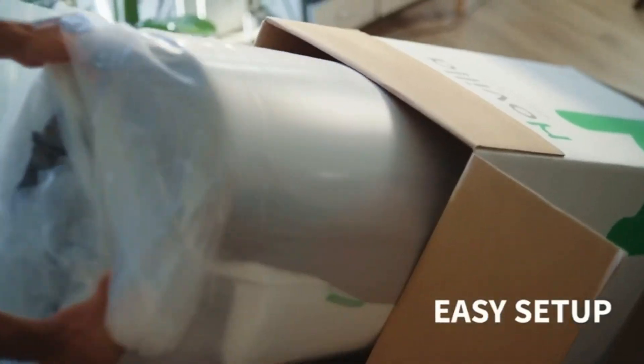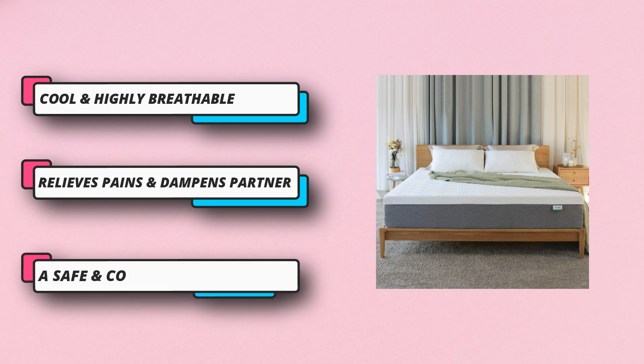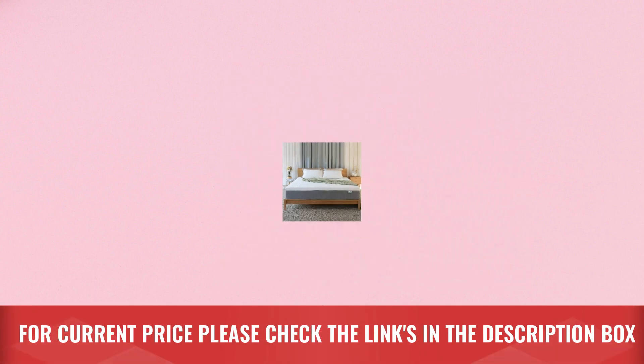The Novilla 12-inch gel memory foam medium-firm king mattress includes four different foam layers. Gel memory foam combined with comfort foam distributes pressure and molds to your body. Two layers of high-density foam improve durability and give your body support for proper spinal alignment, resisting sagging and preventing roll-off. Whether you sleep alone or with a partner, there is no disruption. For current price, please check the links in the description box.